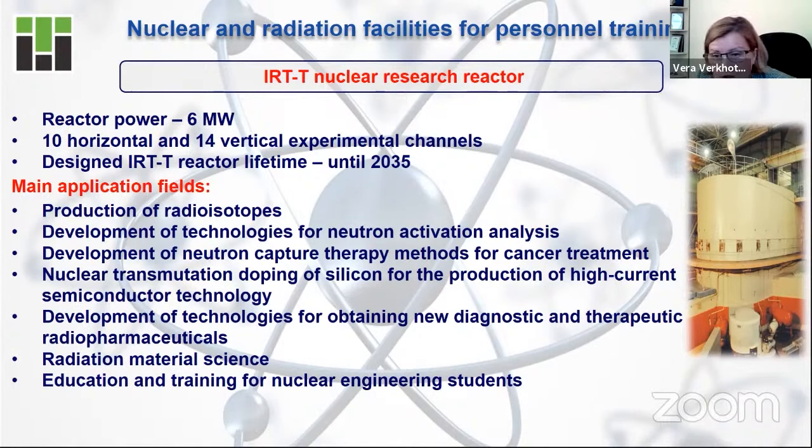If your country wants to develop solar energy facilities, wind energy facilities, or electric cars, you can't do it without doped silicon. But to get doped silicon, you need a nuclear research facility. So we can also use the nuclear research reactor for different research and education purposes.